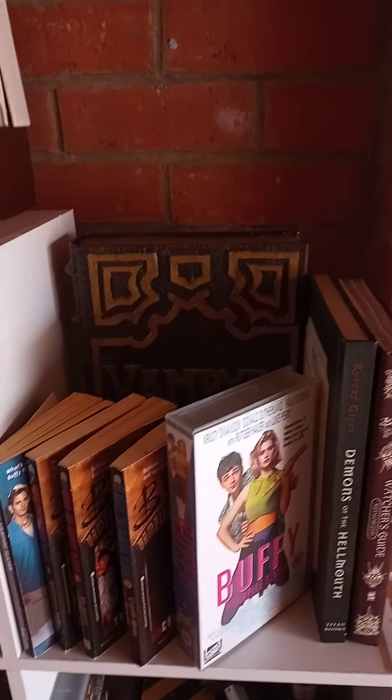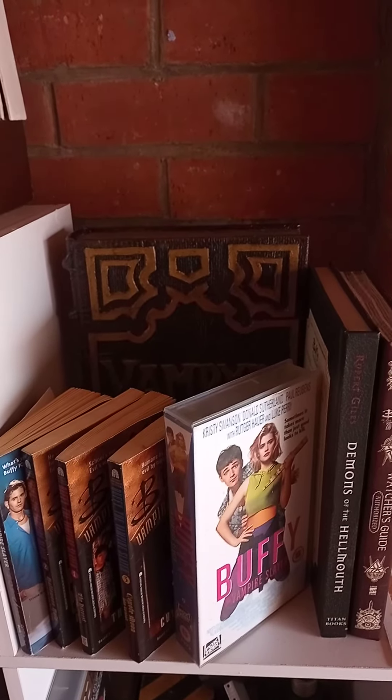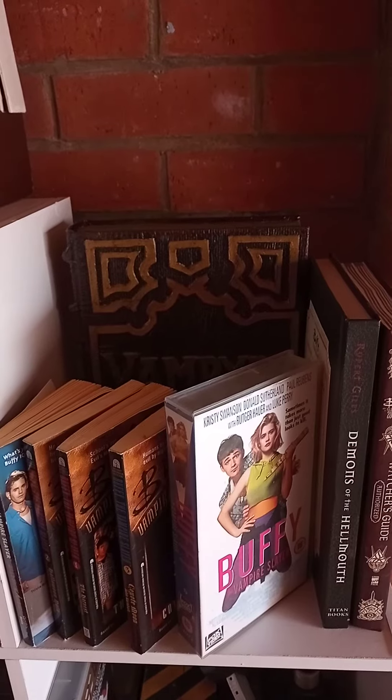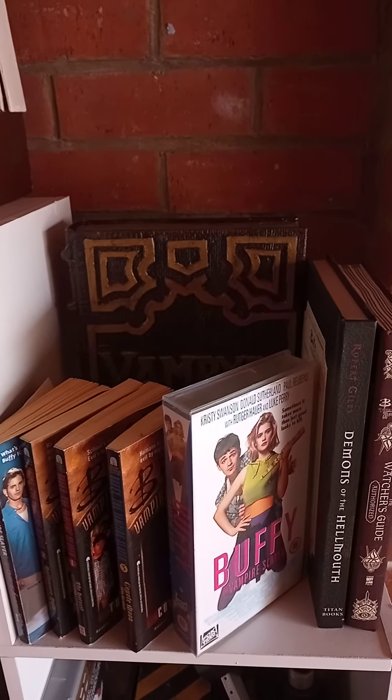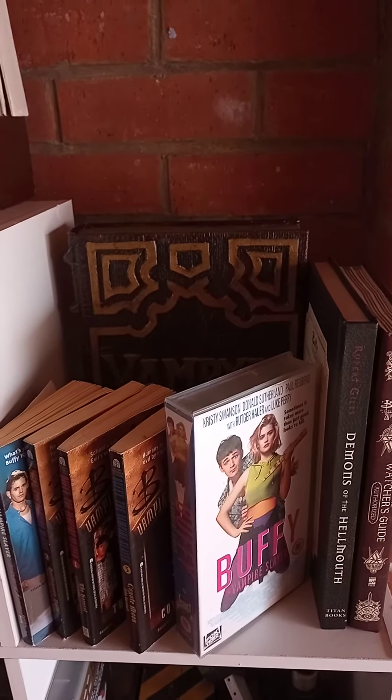Hi everyone and welcome back to Antwood Movie Mania. Today I've got a few new Buffy prop collections to show you. Here is a display case of what I've already showed in my previous videos, and I'm going to show you them right now — let's do this.